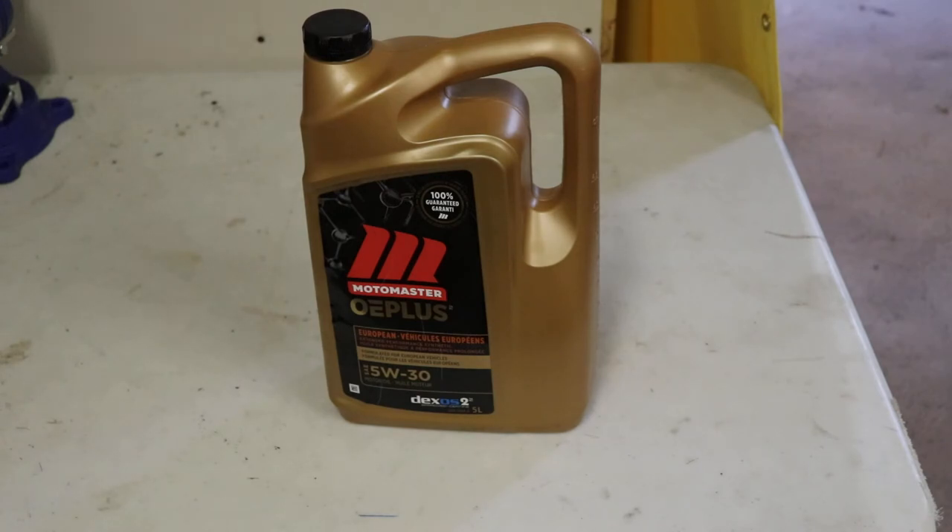I've got to go to a different Canadian Tire than normal to get it, but when you go through two jugs of this in an oil change, you can save $50 on an oil change when you buy it on sale, so it works out pretty good. Thank you for watching.